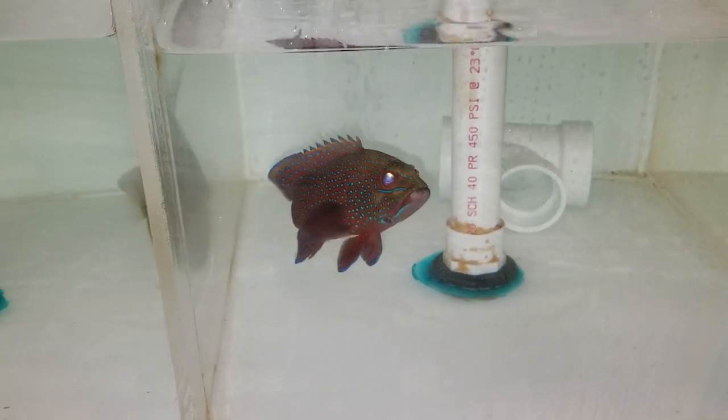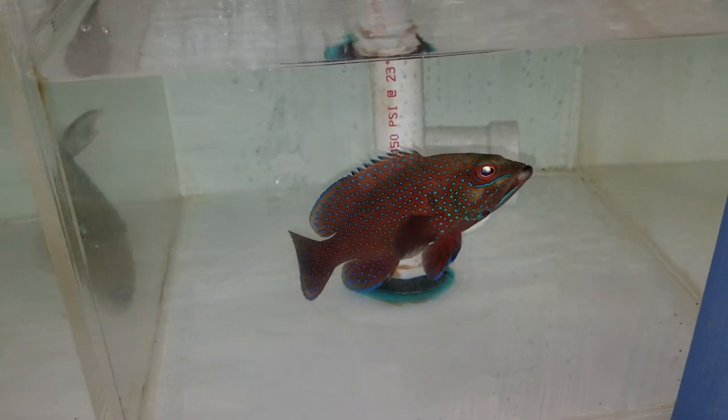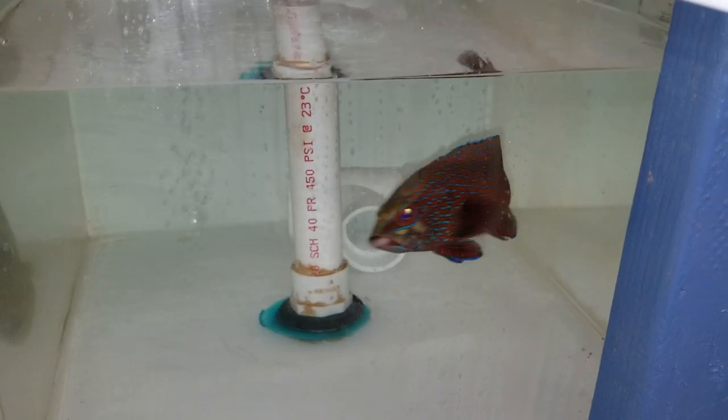Hey everyone, how you doing? It's Ed with The Reef Corner. I am putting up a video of the West African Blue Dot Red Coral Grouper.